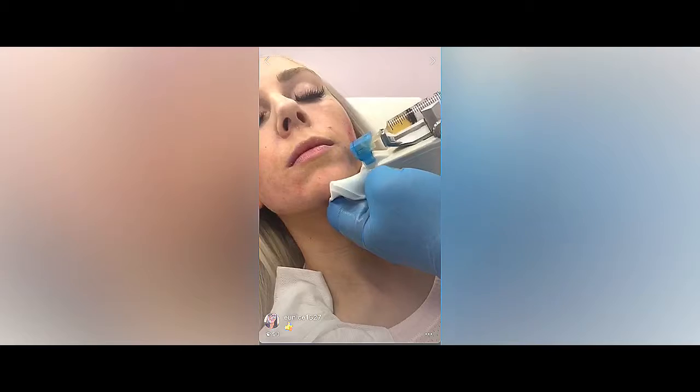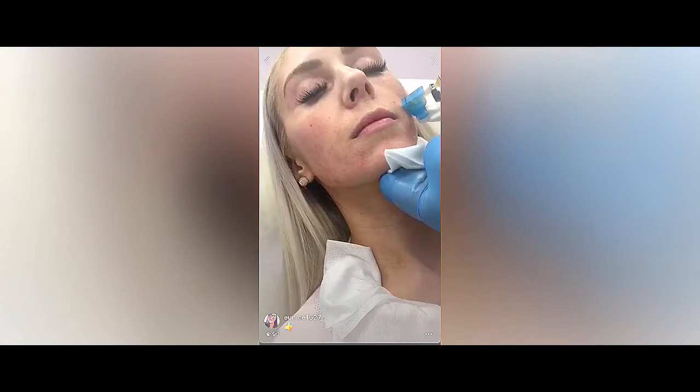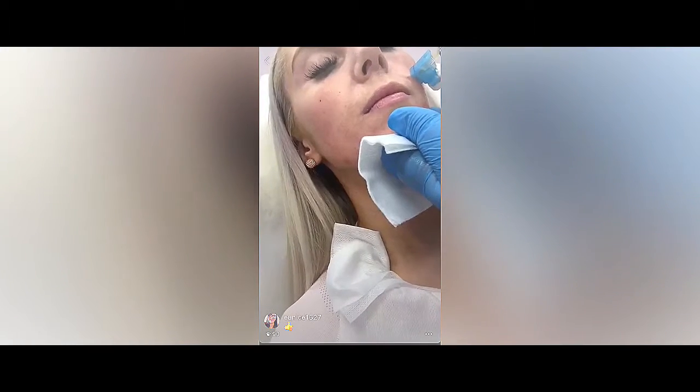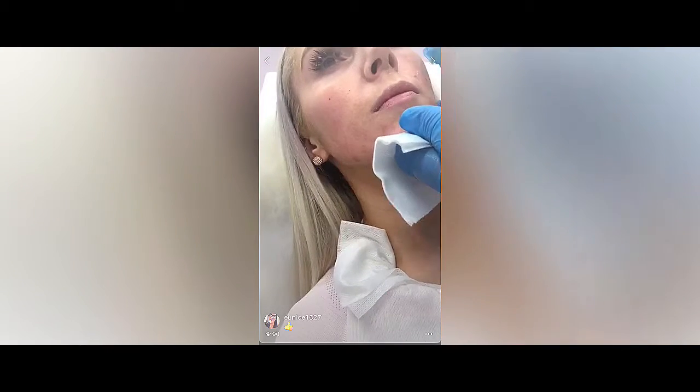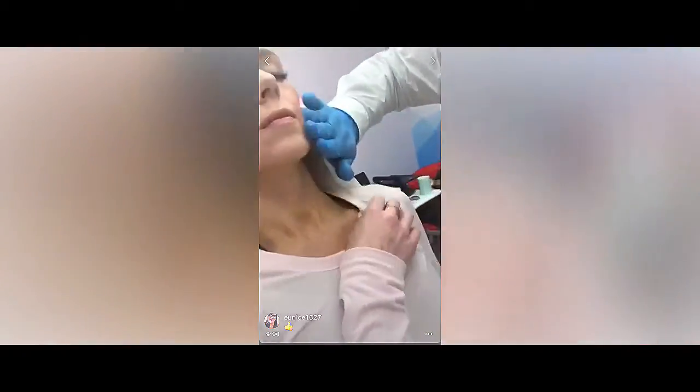Usually the lidocaine is going to subside within about a couple of hours. So I'm just going to put the depth down to one millimeter so I can do your forehead, because usually the forehead is very, very thin — so you don't need to go deep on that.